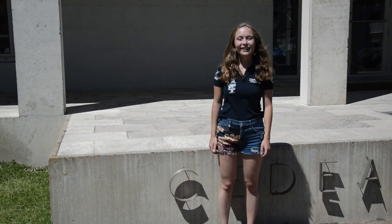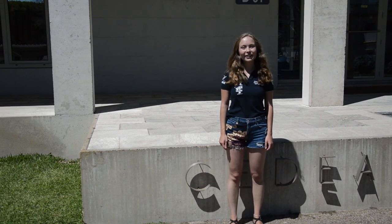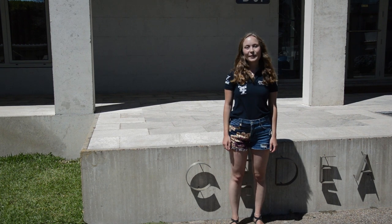Hi guys, I'm Veronica. Together with my team, I'm here in Spain at INTA, which is the Spanish Space Agency.